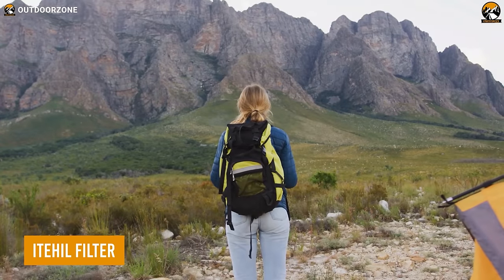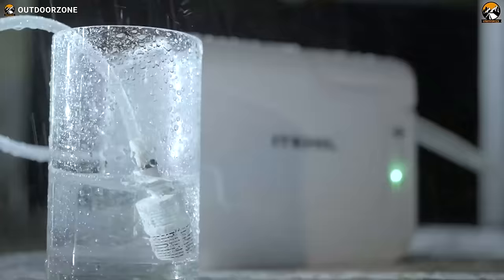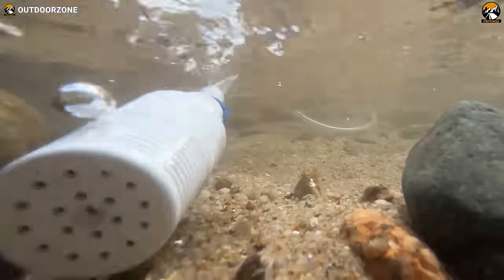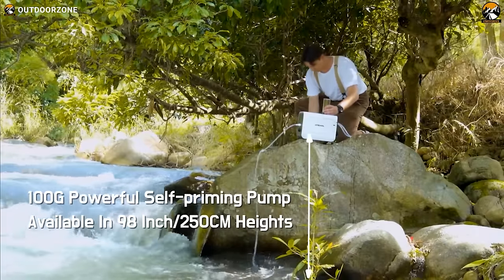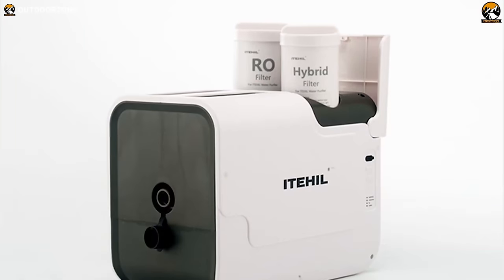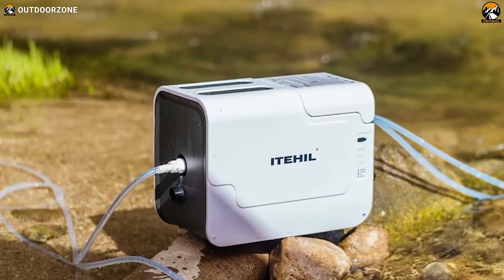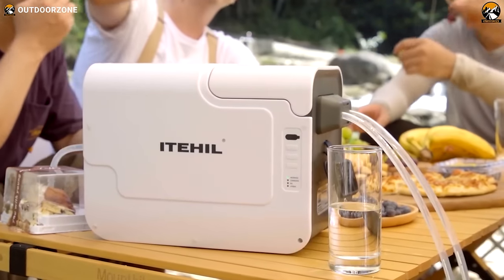The thrill of camping often lies in being surrounded by nature, but finding clean water sources can be challenging. ITIL is a portable RO water purifier that guarantees fresh and clean drinking water, no matter where you are. With an RO membrane filter, ITIL boasts a desalination rate of 97%, ensuring that the water you drink is purer than ever before. With its built-in self-priming pump, you can quickly and easily purify your water. The built-in 6,000 mAh lithium battery allows for up to 40 liters of purified water on a single charge, making it perfect for a weekend camping trip.